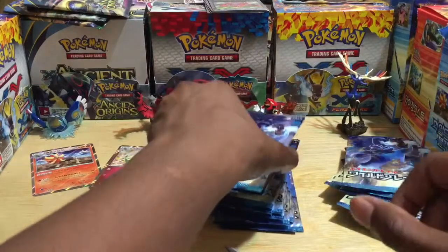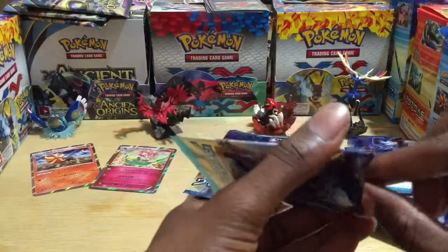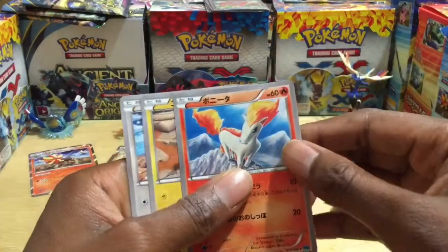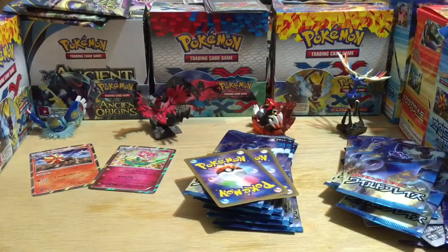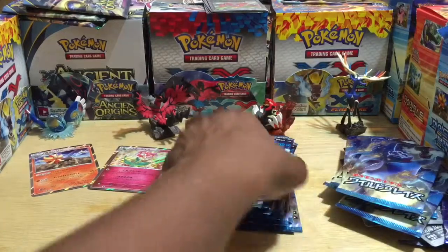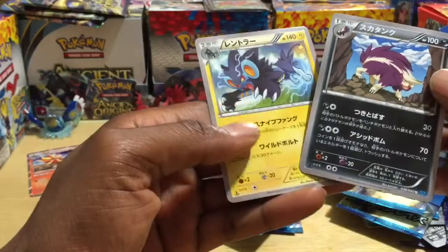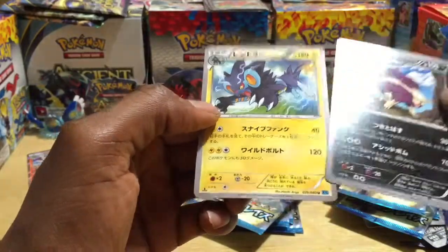Pack eleven — these are the heavier packs at 10.2 grams, so hopefully there are some EXes. Ponyta — it didn't center it — I think that's Heliolisk, correct me if I'm wrong. Oh, and I think that's actually Skuntank. Whoa — a nice rare card, not a holographic but still dope. No money yet in the heavier packs.